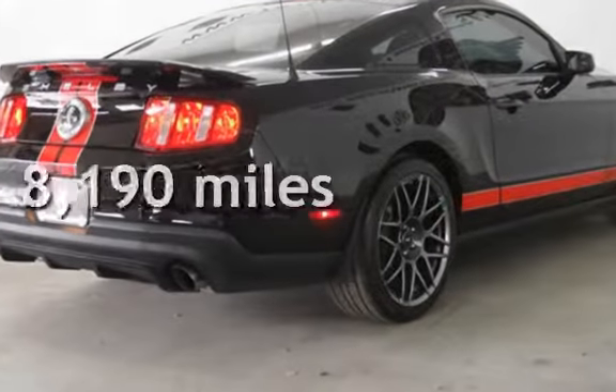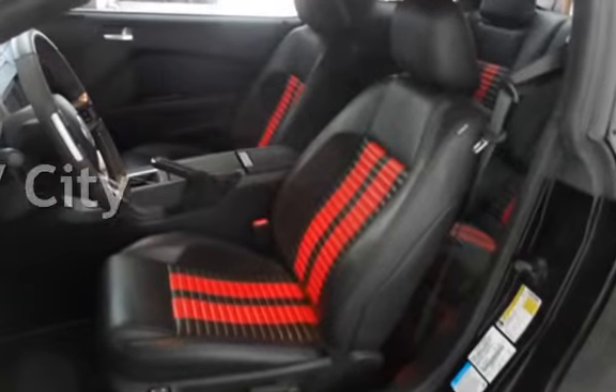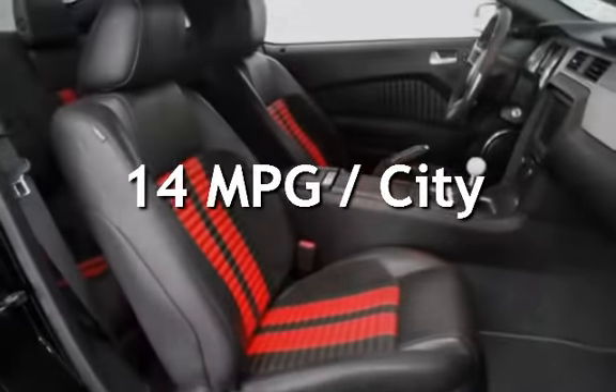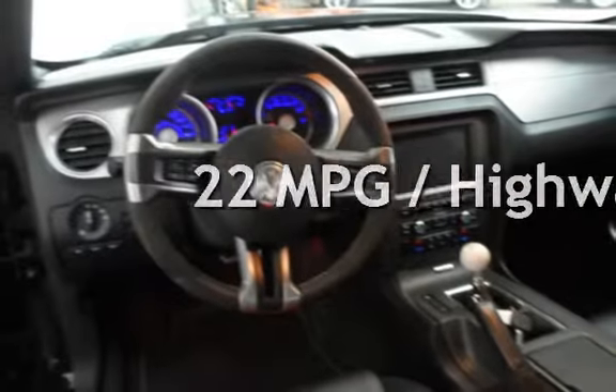This Ford is a steal with less than 9,000 miles on the odometer. Estimated fuel economy for this vehicle is 14 miles per gallon in the city, and 22 miles per gallon on the highway.